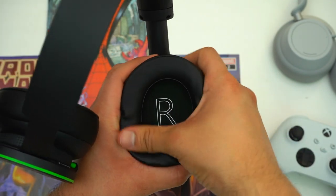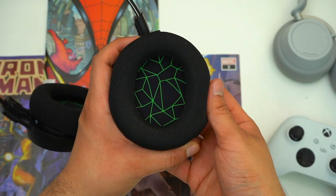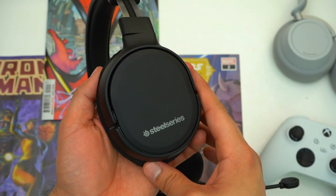But then there's the Arctis One. Even though this headset's build quality is fine, it does feel very flimsy when compared to the other two headsets.